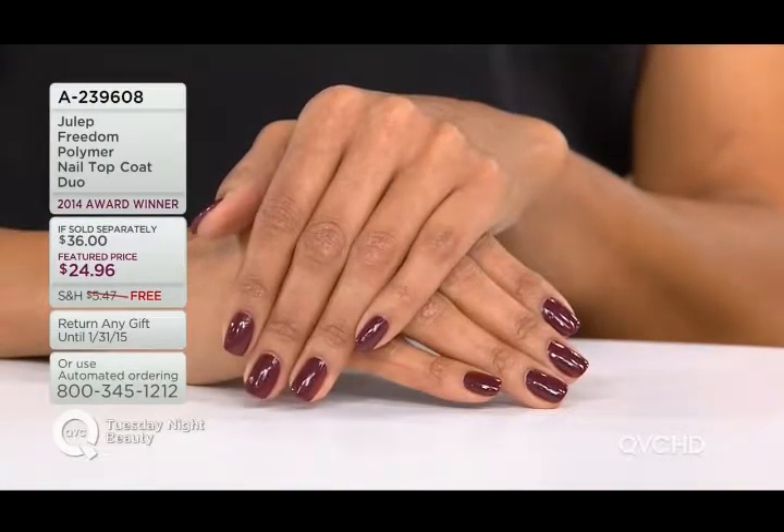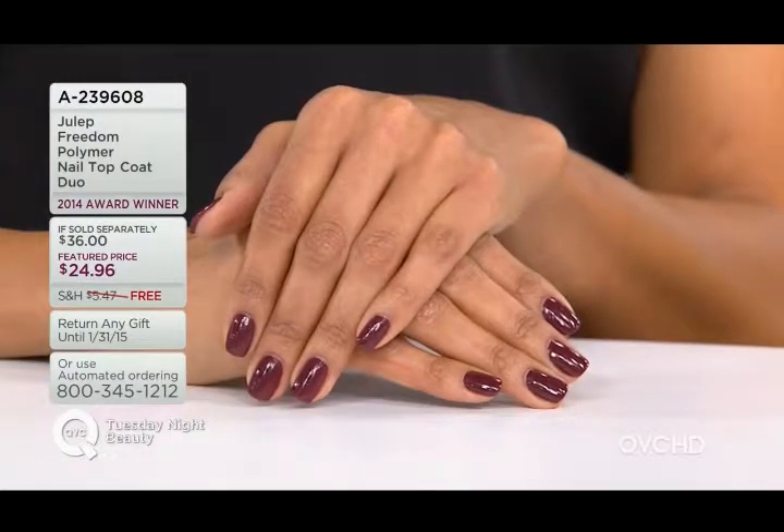Guys, look at our nails — is it just me? They look like gel tips. They do.